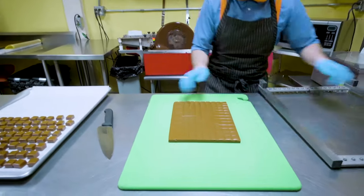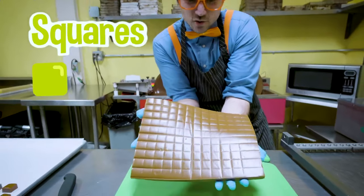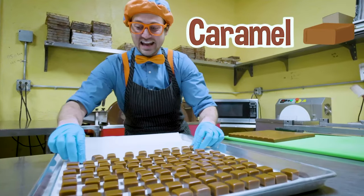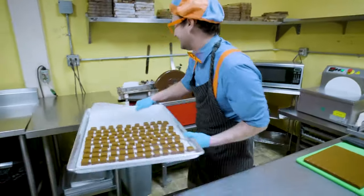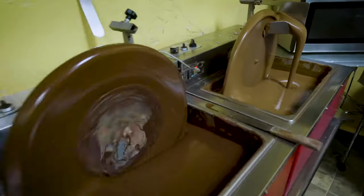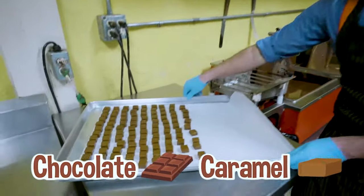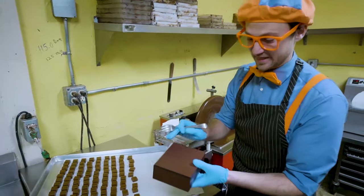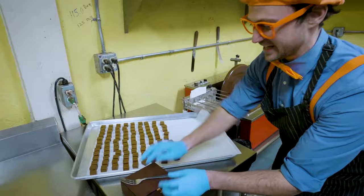Awesome, yeah, perfect. Look - whoa, do you see all the miniature squares in it? That is a lot of caramel. And now, one of my favorite parts - we're going to put chocolate on them. I love chocolate and I love caramel. So what we're going to do is take these caramel pieces and dip them in chocolate, and then sprinkle some sea salt on top. Yum!